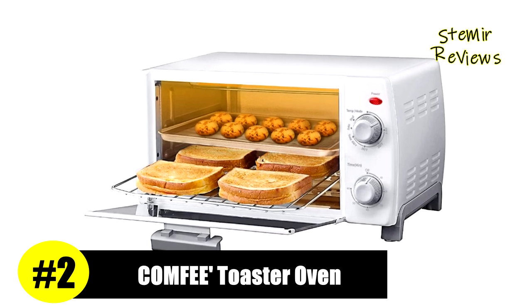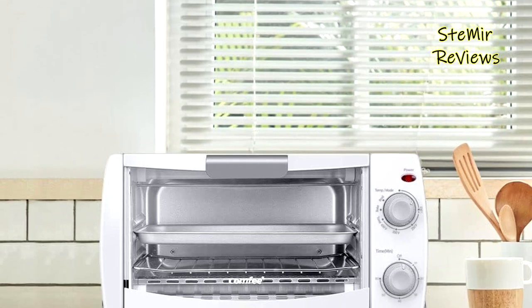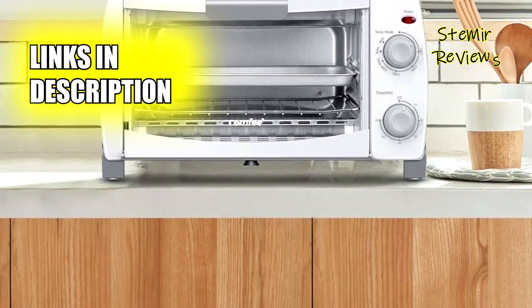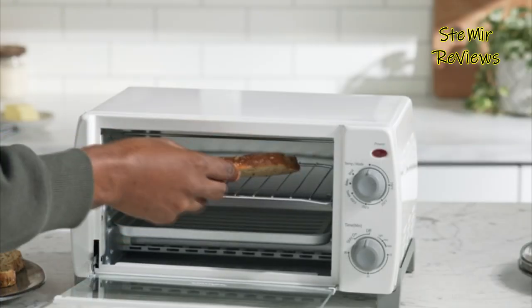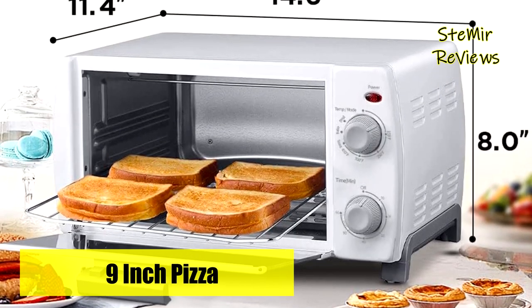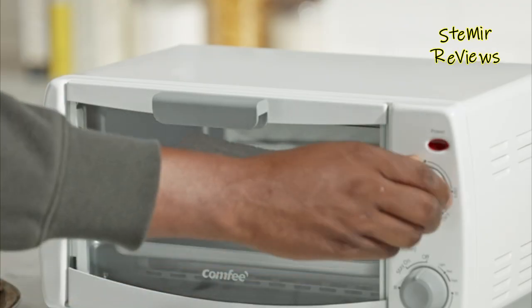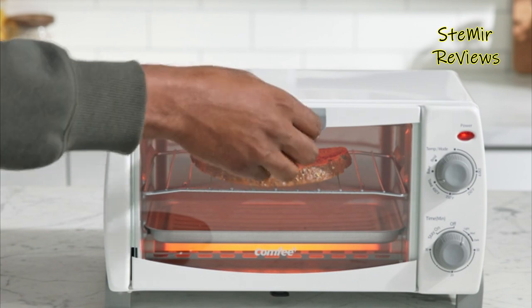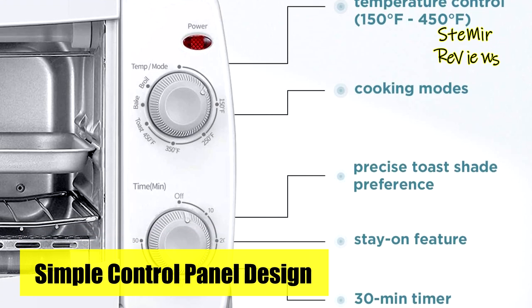Comfy, a highly regarded and renowned brand, has rightfully secured second place on our top list. Their mini compact toaster oven offers the perfect solution for your daily cooking needs, allowing you to bake, broil, and toast with ease. Its compact and versatile design ensures it can fit nicely into any small space, making it ideal for kitchens with limited counter space. With two rack levels, this countertop toaster oven can hold two to four slices of bread or a nine-inch pizza, making it suitable for small families. The 30-minute timer includes precise toast shade preferences and a stay-on feature for longer baking tasks. The controls are simple and straightforward, making it easy to operate.